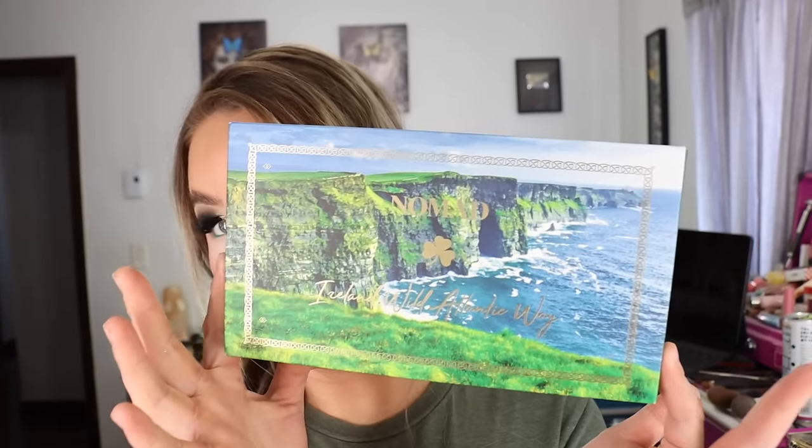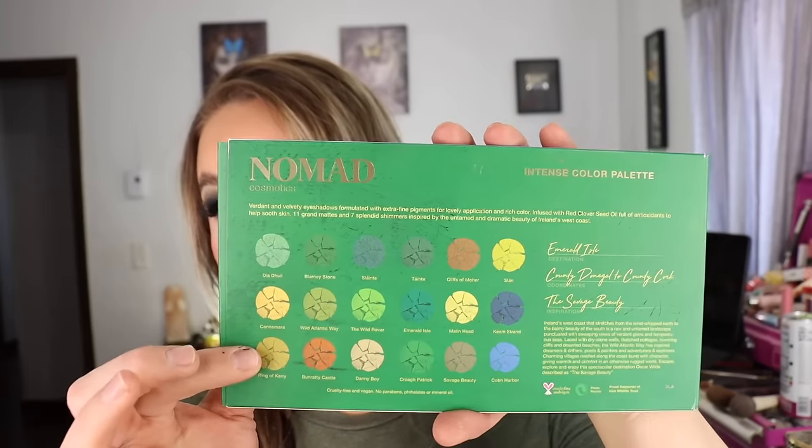I love Nomad Cosmetics. The box packaging is absolutely stunning. There are 18 shades that are 0.05 ounces or 1.5 grams each, which is a super lovely amount of product, and it is manufactured at Nomad Labs in China. This one has a felt texture to it.